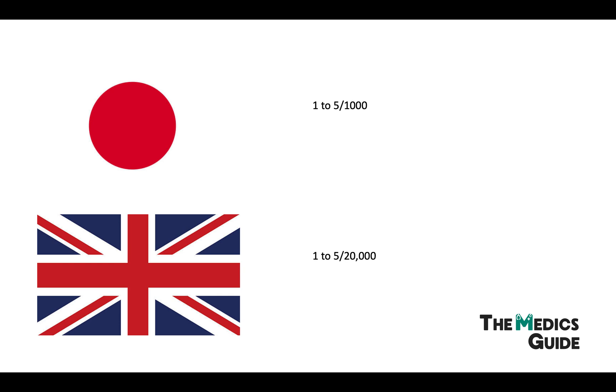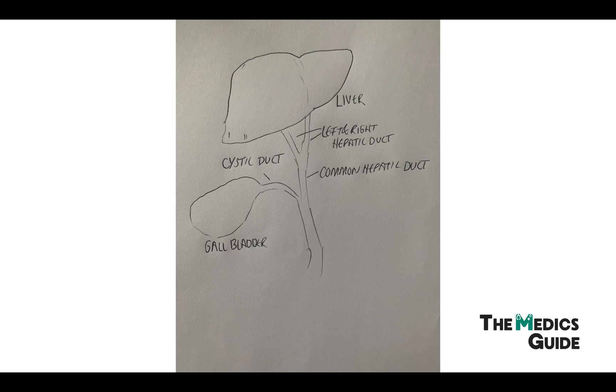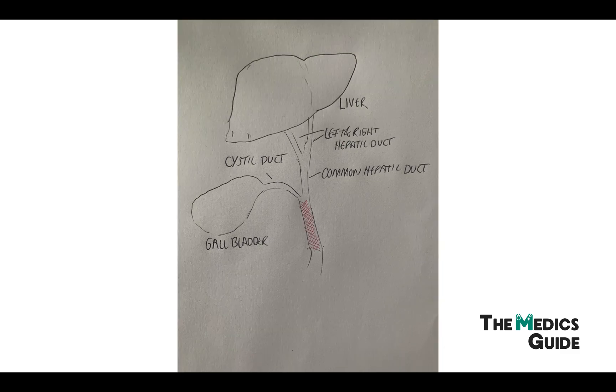But what actually is biliary atresia? Here's a picture of the liver, gallbladder, and the ducts that connect to help drain bile into the bowel. In biliary atresia, these ducts can be abnormally narrow, blocked, or even absent altogether.